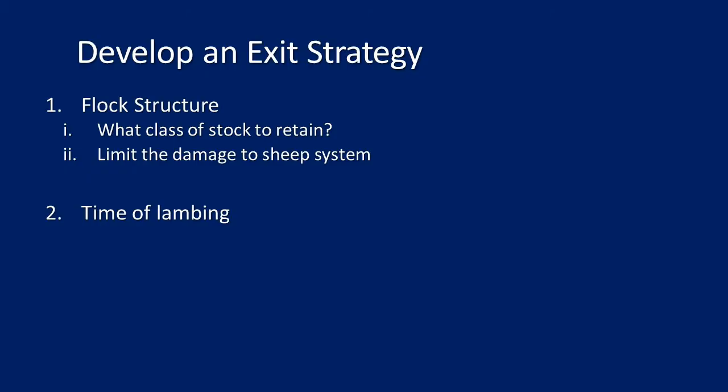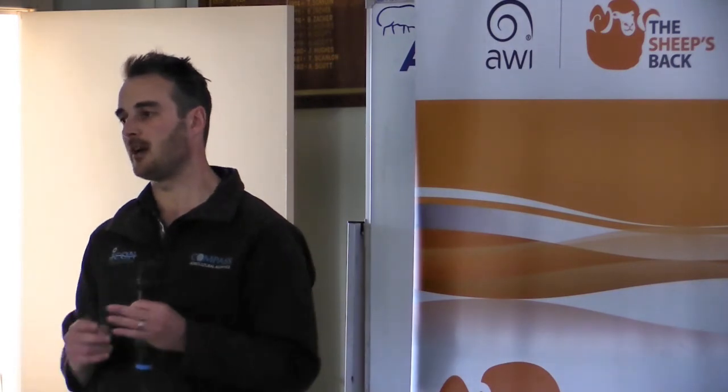Some of the things you can do for an exit strategy: if you're a March lamber, think about what flock structure to retain. For any system, limiting damage means keeping as many mature ewes in the system as possible and reducing the number of dry sheep. Secondly, consider time of lambing. If water is a genuine issue and you can't pull any other levers — you're already a July/August lamber and selling lots of wethers — the last lever is to sell the flock down.